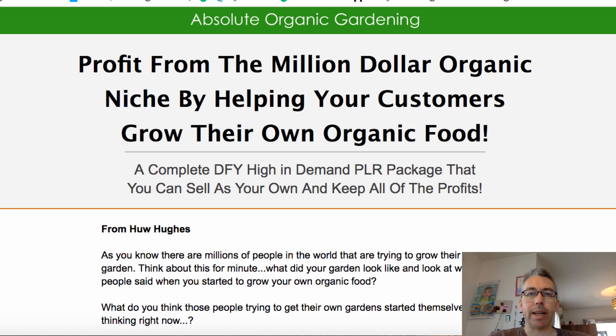Absolute Organic Gardening is a PLR product by a guy called Hugh Hughes, who's created several other PLR products in the past. PLR is basically some content that is professionally created that you can use in a variety of ways in your own marketing.